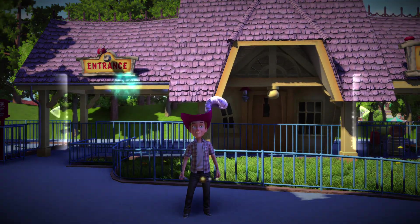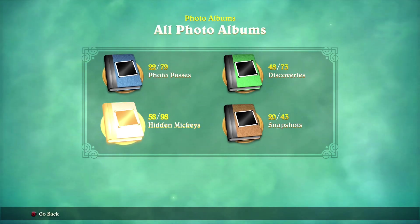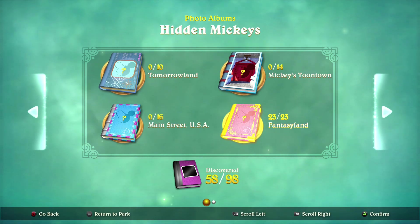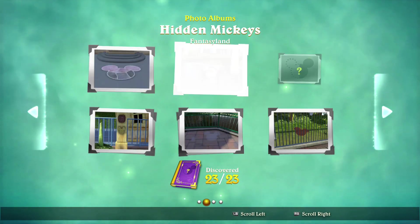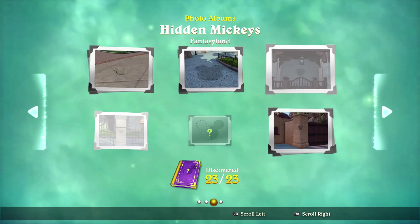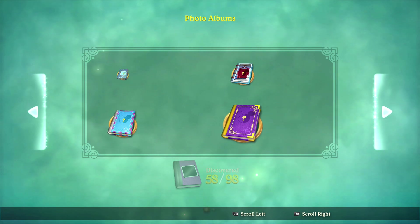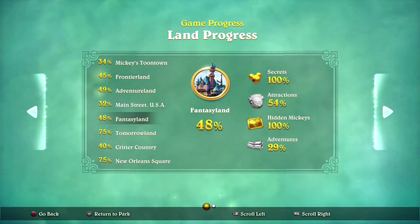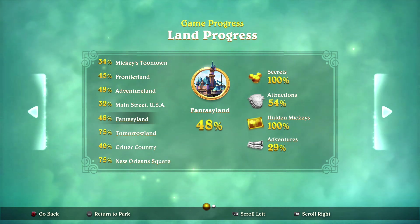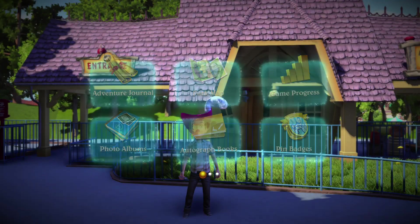23 out of 23 Hidden Mickeys found! Let's check out our photo albums — Hidden Mickeys, Fantasyland. I didn't copy their order; I just went in the quickest order rather than theirs, otherwise this episode would be about an hour long. Now let's check our game progress: 100% Hidden Mickeys, 100% Secrets, and only 48% Fantasyland overall. Almost 50% — once we hit 50% we'll get another achievement, which would be great.